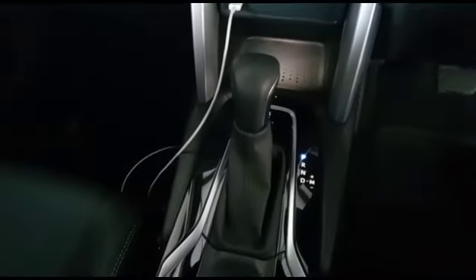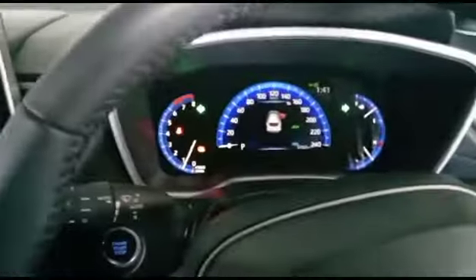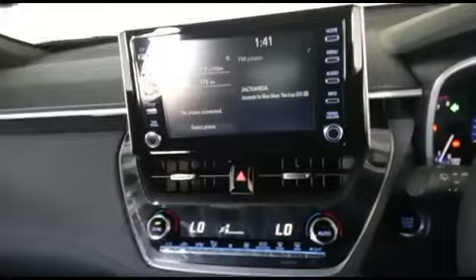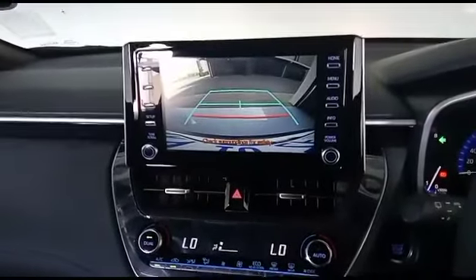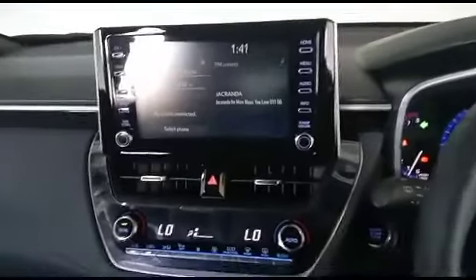It's an automatic transmission vehicle and everything still works perfectly — everything is still nice. It has a reverse camera, as you can see there. The battery is still in good condition; it's pretty new basically.